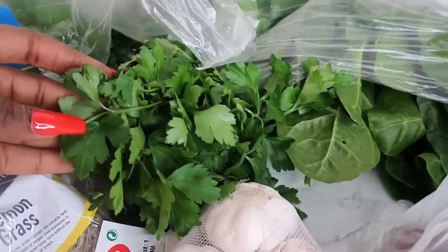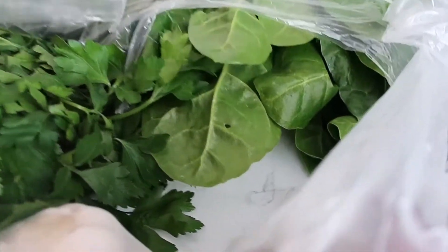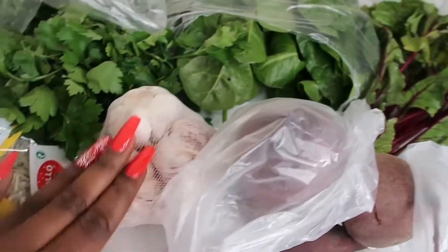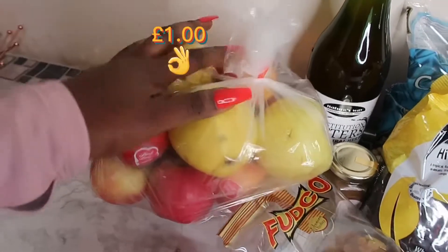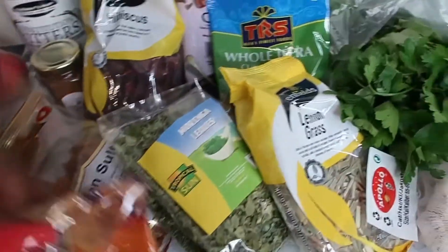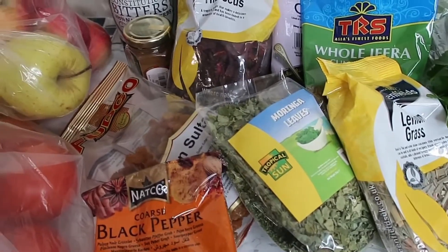I've got parsley here, I've got spinach — I like buying this type rather than the pre-packaged one. I've got beetroot with the leaf, my ginger, I already had some garlic, I've got a bunch of apples — I'm going to juice that — and I've got tomatoes.